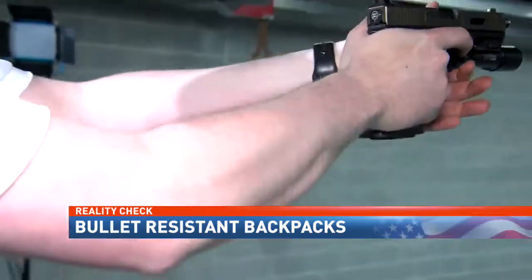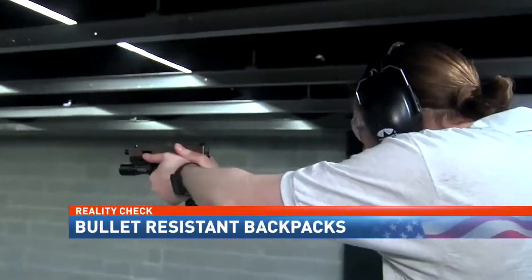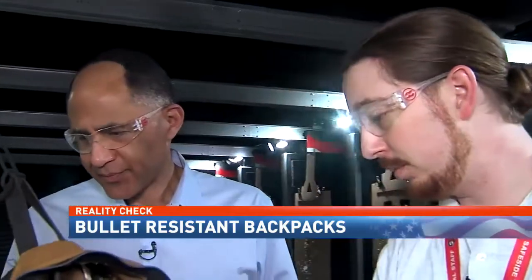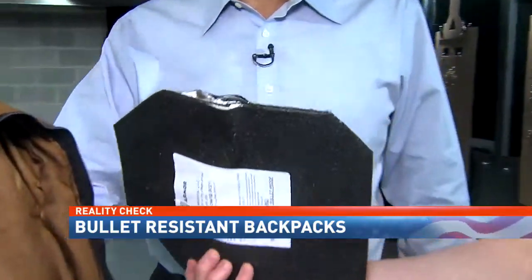Matthew Tyler opened fire with a 9-millimeter handgun. Did not penetrate. Did not penetrate. Nothing on the paper. Look, nothing on the paper. It did what it was supposed to do.